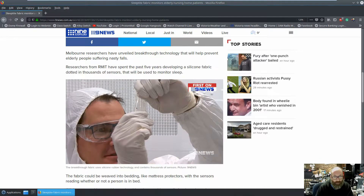This is the bit of fabric here — this is the silicon embedded with thousands of sensors. It literally is like silicon; it is very elastic.